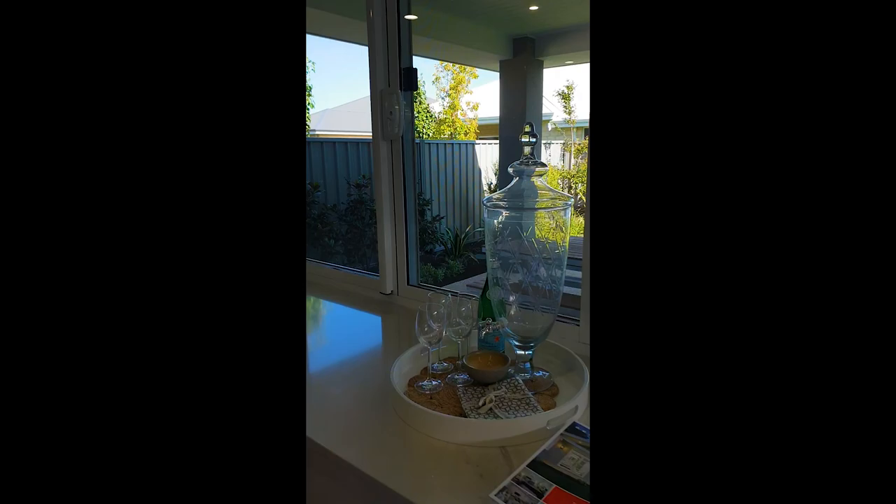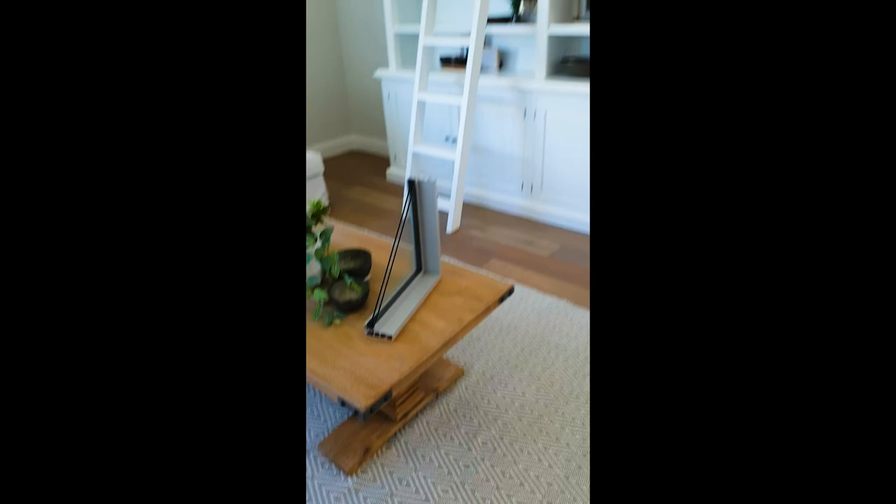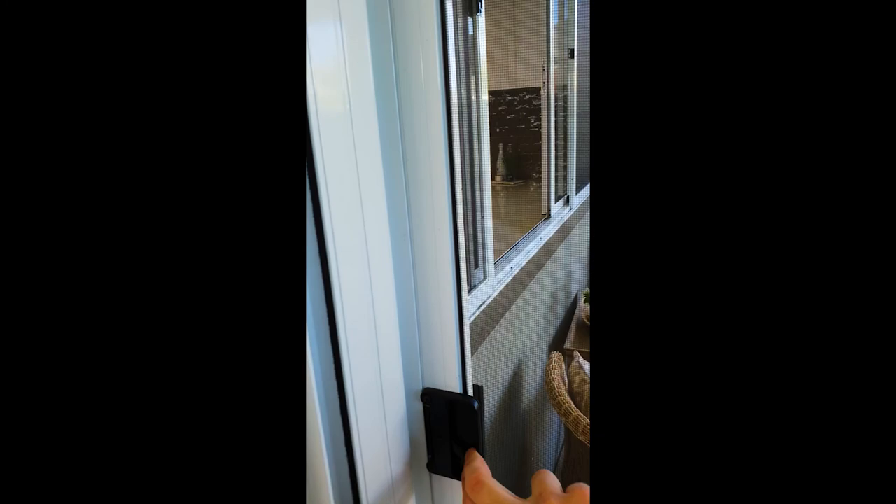We also have the servery window here, which I think is a really cool finish, especially if you love entertaining — it really does make for great outdoor living. And if we continue around this way, there's our double glazing, just in case anyone wanted to see what that actually looks like. It's 100% Australian made, so a really great resource that we now have on offer here at Redding.